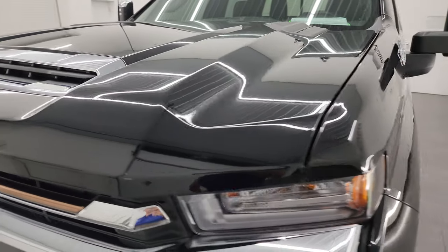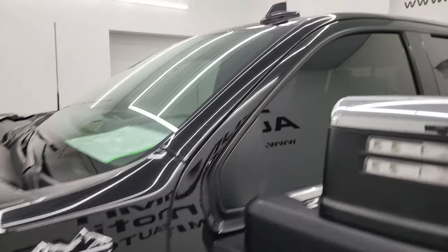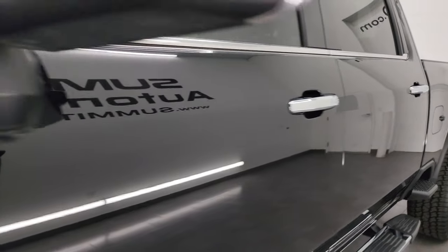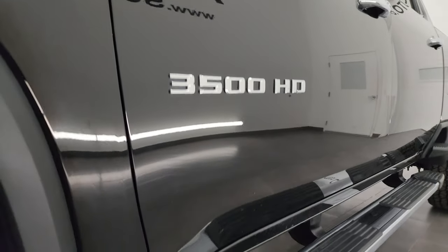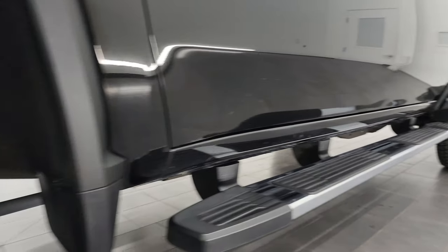Black clear coat is the color. I shoot all my videos in 4K and if you like the video you can subscribe to my YouTube channel at youtube.com/summitauto. Click the bell notifications and you'll get updates on the videos I do each and every day, as well as having access to one of the largest catalogs of vehicle and heavy duty truck walk-arounds on YouTube.